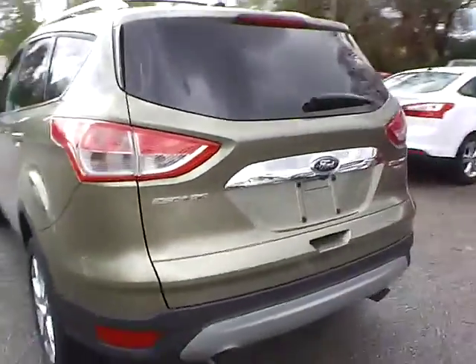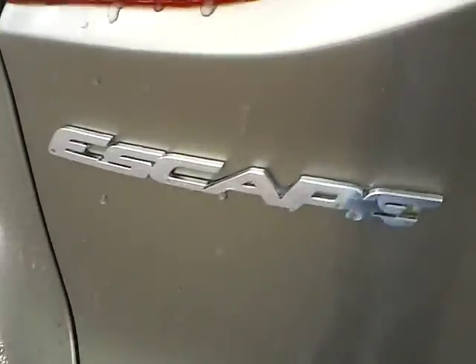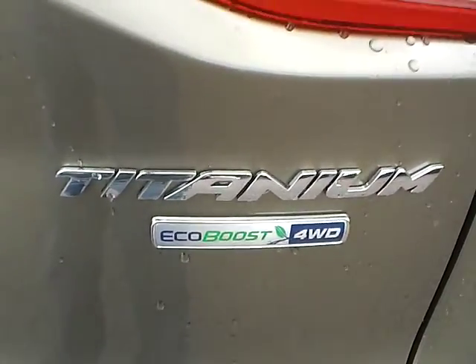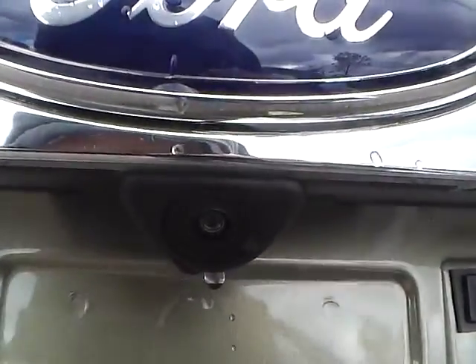As we move to the back of the vehicle, we have the Ford badge in the middle, Escape lettering on this side, and Titanium lettering with EcoBoost badge on the other side. We also have a backup camera, as well as rear parking sensors, which are very nice safety features.